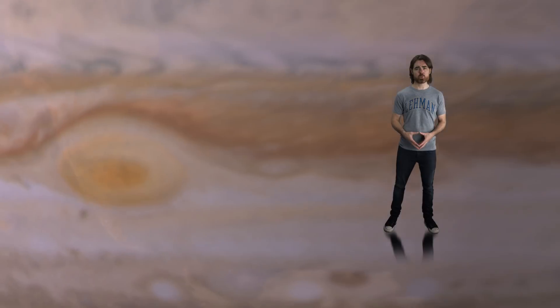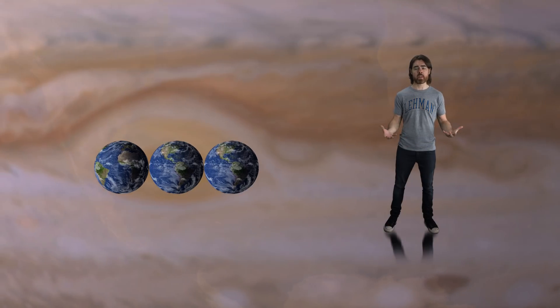The great vortices of the Jovian planets are true storms, analogous in many ways to Earth's hurricanes, but there are, of course, some differences. For example, these storms are as big as entire planets. The largest and oldest storm in the solar system is Jupiter's Great Red Spot, stretching an incredible two to three times the diameter of planet Earth.